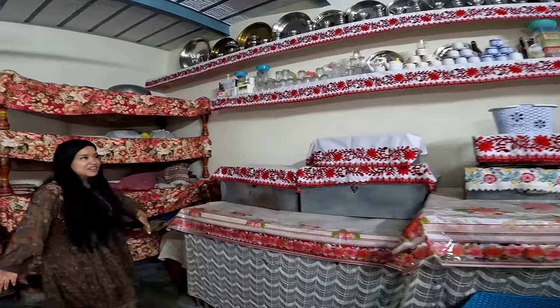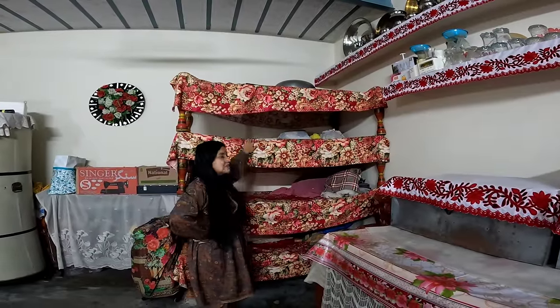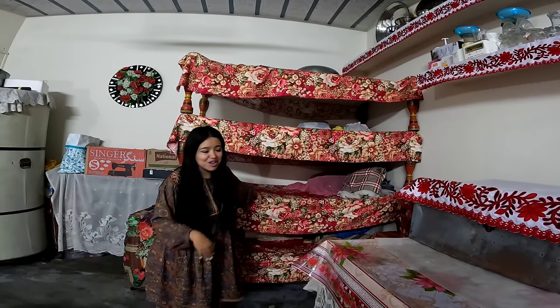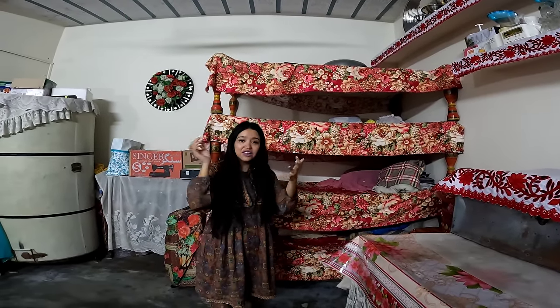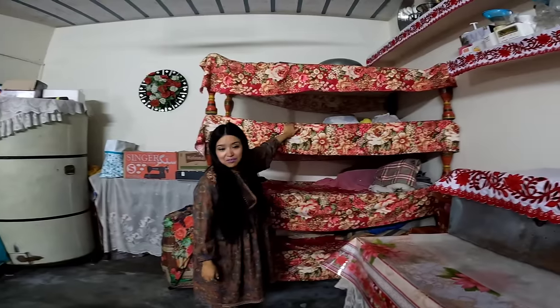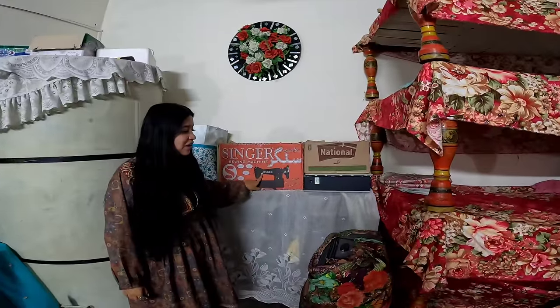Aquí amigos no se ocupa closet, ocupan estas cajas. Luego tenemos las famosísimas camitas — ustedes dirán que son literas, pero no — estas camas son hechas a mano y se llaman charpai. Otra costumbre es apilar las camas, y cuando van llegando visitas van bajando las que se necesiten. También se come en las camas. Luego una cosa que tienen en una casa paquistaní y no puede faltar: una máquina de coser, porque la mayoría de las mujeres cose su propia ropa.